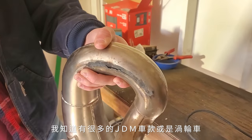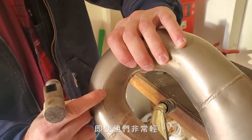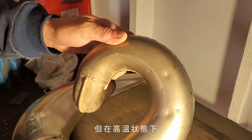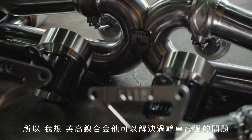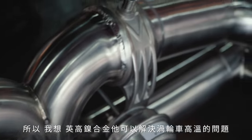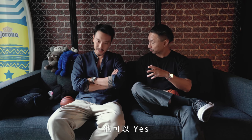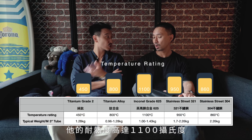I've noticed with a lot of JDM or turbo cars that use titanium exhausts — even though they're super lightweight — with heat they tend to crack and have problems. I think Inconel solves a lot of the heat issues for turbo cars. It can absorb more heat — it has better heat properties and can withstand up to around 1,100 to 1,200 degrees Celsius usable.